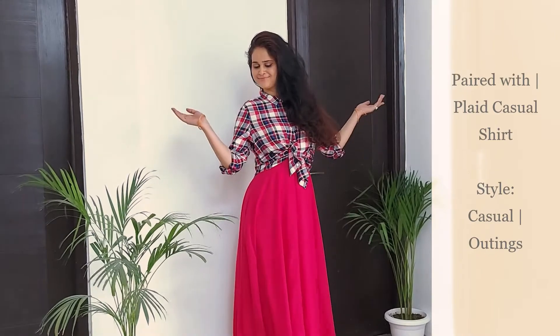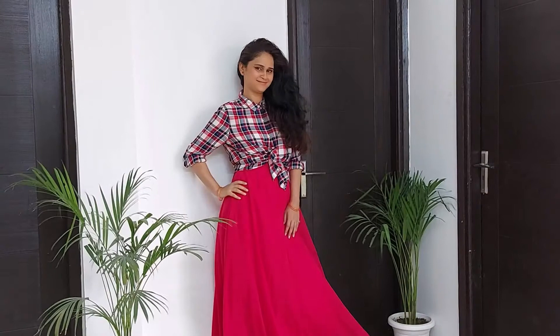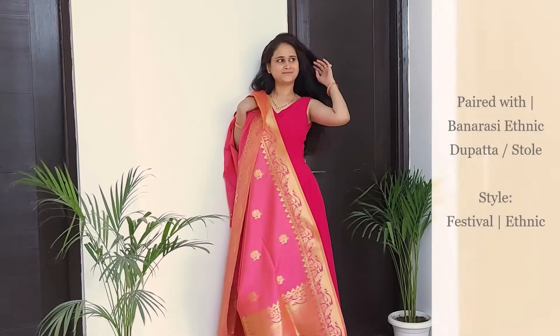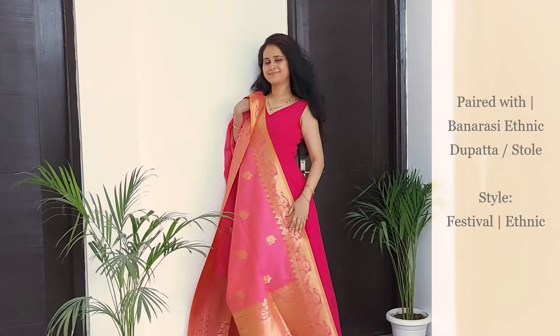We take casual to another level with this look by pairing it with a super comfy plaid shirt. This shirt is so comfortable — it's super casual, and this look will make sure you look like a style icon among your friends.